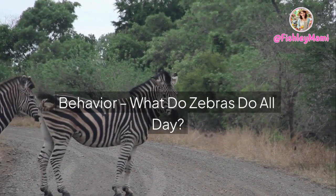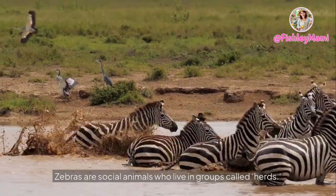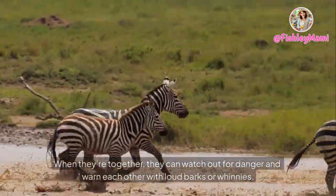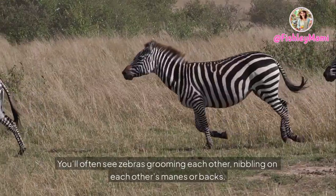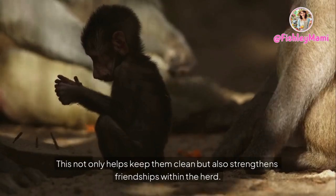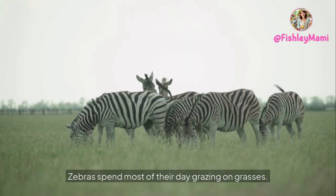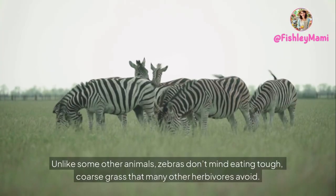Zebras are social animals who live in groups called herds. Being part of a herd is one of the best ways zebras stay safe — when they're together, they can watch out for danger and warn each other with loud barks or whinnies. You'll often see zebras grooming each other, nibbling on each other's manes or backs, which not only helps keep them clean but also strengthens friendships within the herd. Zebras spend most of their day grazing on grasses.